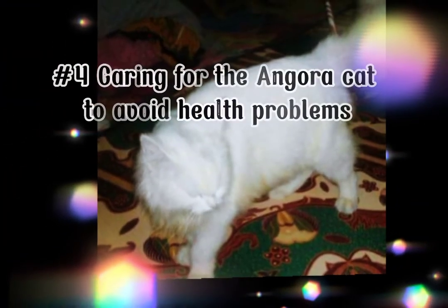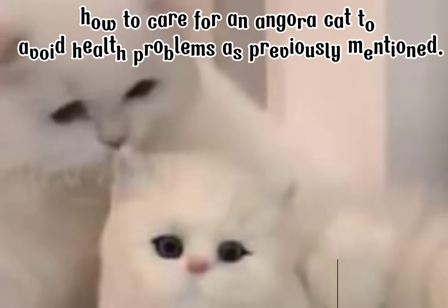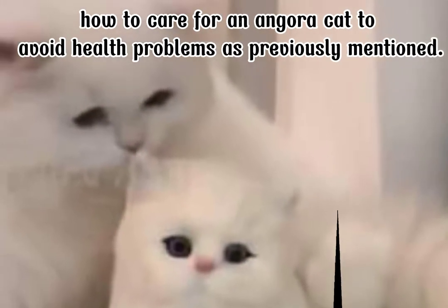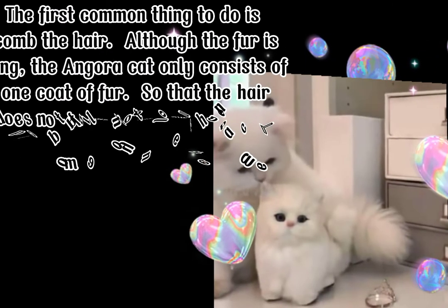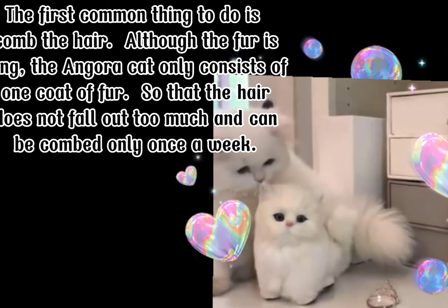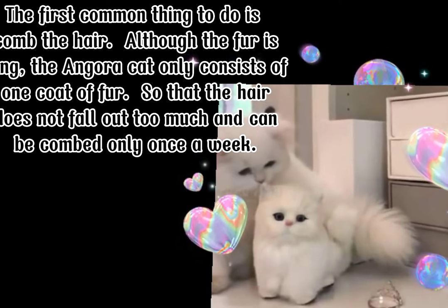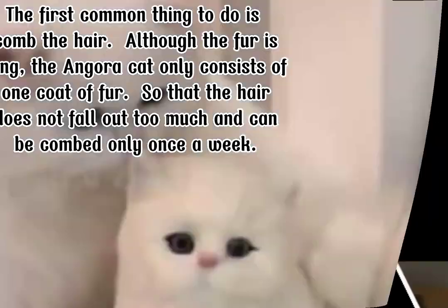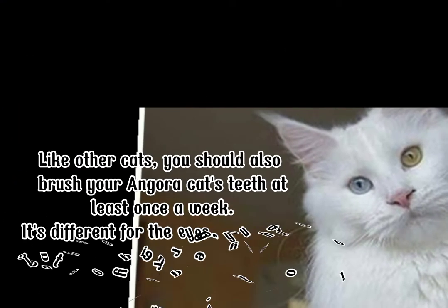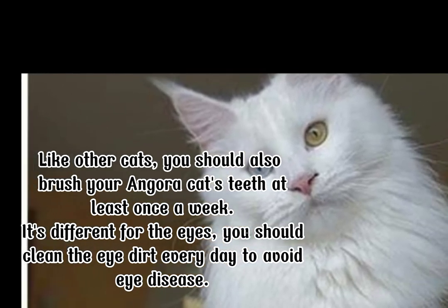Number 4: Caring for the Angora Cat to Avoid Health Problems. The first common thing to do is comb the hair. Although the fur is long, the angora cat only consists of one coat of fur, so the hair does not fall out too much and can be combed only once a week. Like other cats, you should also brush your angora cat's teeth at least once a week.